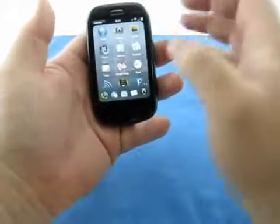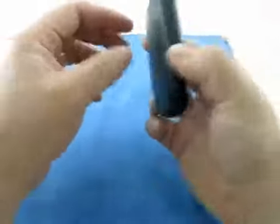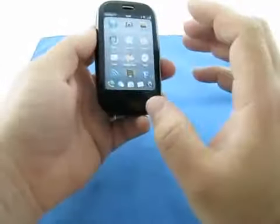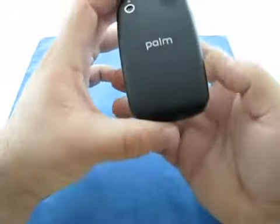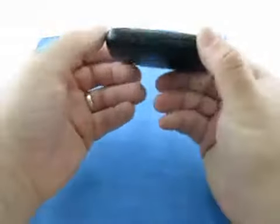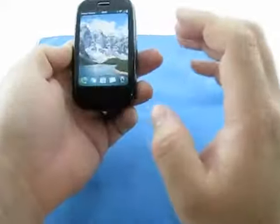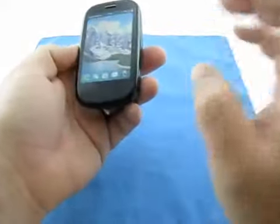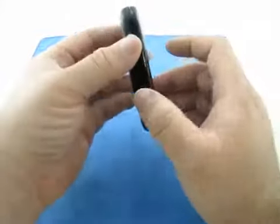Let me give you a few examples of questions I've gotten. A lot of questions, surprisingly, are: does it have an SD slot? Neither the Pre, Pixi Plus, nor any of the new Palm devices have an SD slot. That said, you probably won't need it. This has 16 gigs of internal storage; if you have the Sprint version, you have 8 gigs. The Pixi has 8 gigs of storage. So if you need more than that, unfortunately there's nothing you can do about it.